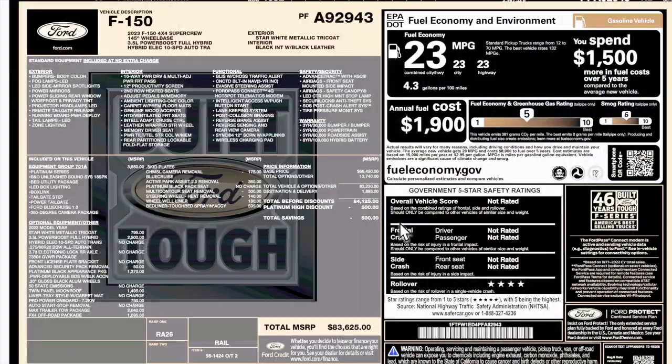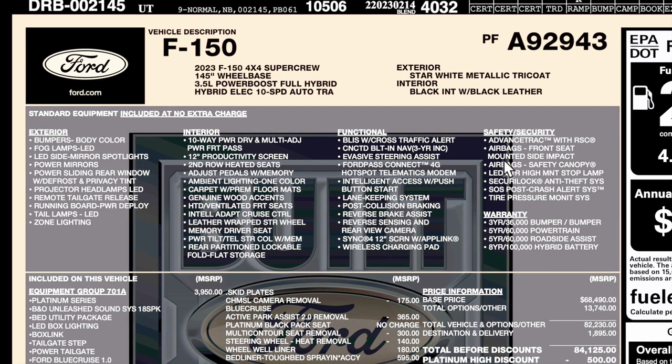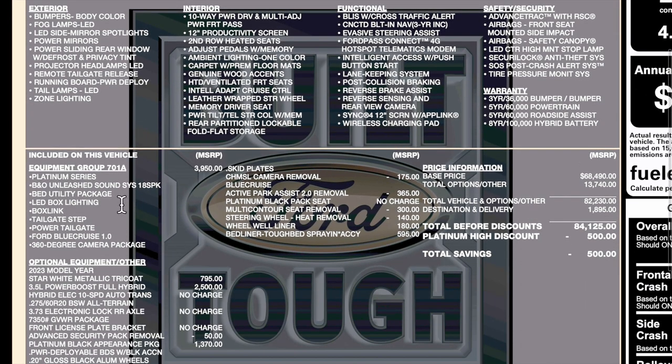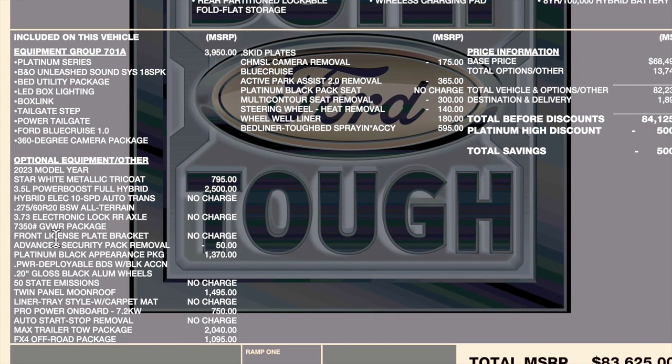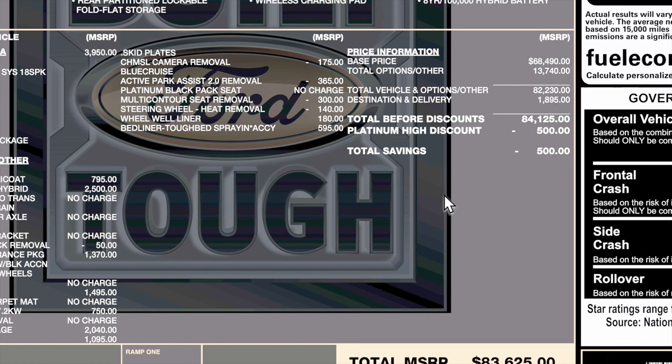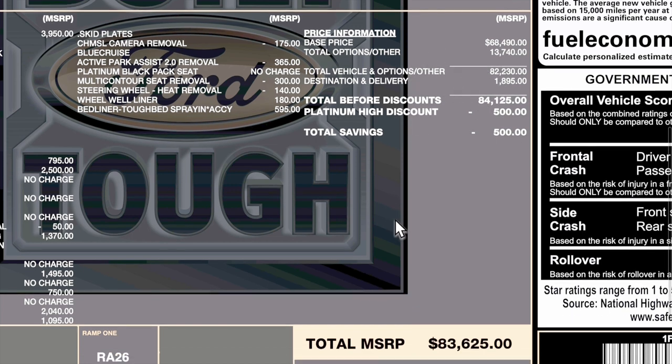Let's take a look at the window sticker — go ahead and pause it. It's the PowerBoost hybrid system. The trim code is 701A, so this is a fully decked-out Platinum. The Black Pack option is $1,370. Base price is $68,490, total options are $13,740, destination is $1,895, bringing the total to $83,625.